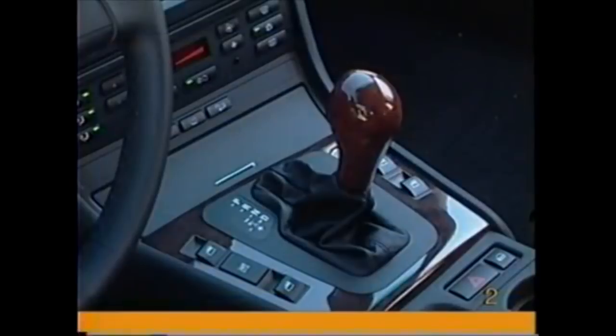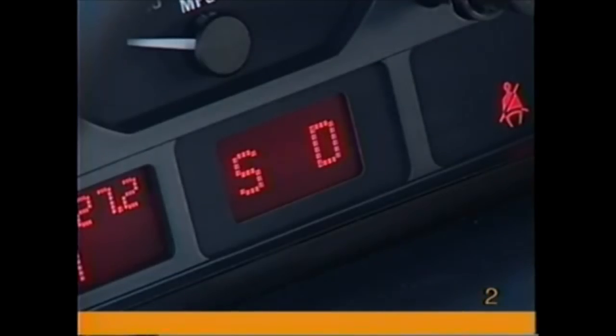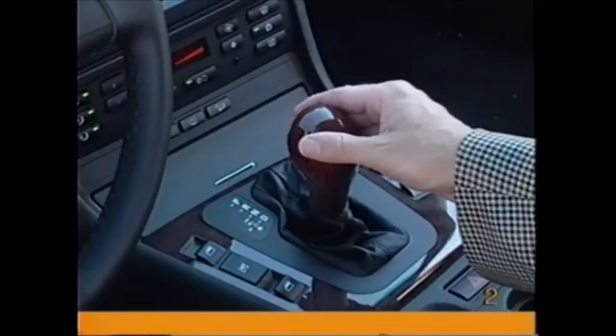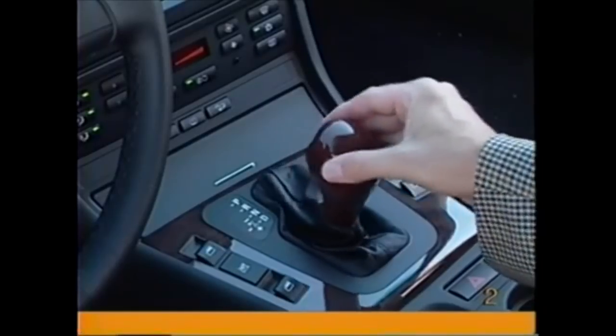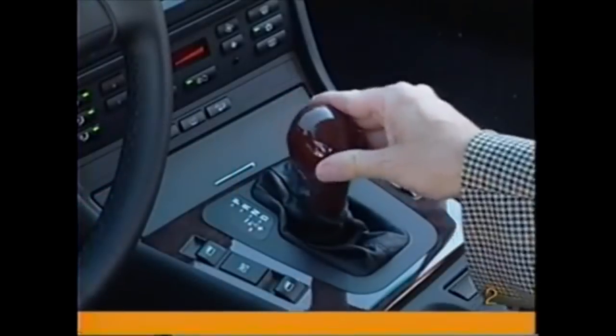Move the lever into the MS area of the shift gate to select the sport program, which shifts at higher RPMs and will only shift up as far as fourth gear. As soon as you move the lever in the plus or minus direction, you engage manual mode. Move the selector in the plus direction to shift up through all five gears, or in the minus direction to shift down.